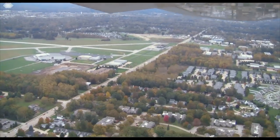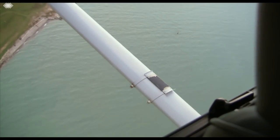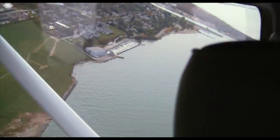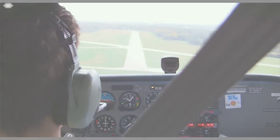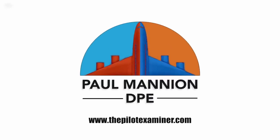We understand that for many of you, this will be the first time that you've taken a checkride, and it may seem like kind of a mysterious process. So we'd like to help you with that so that you can prepare well and be comfortable on the day of your checkride. Spend a few minutes watching the video — it should help give you a little bit more confidence as you go through the process. Best of luck on your checkride. Fly safely.